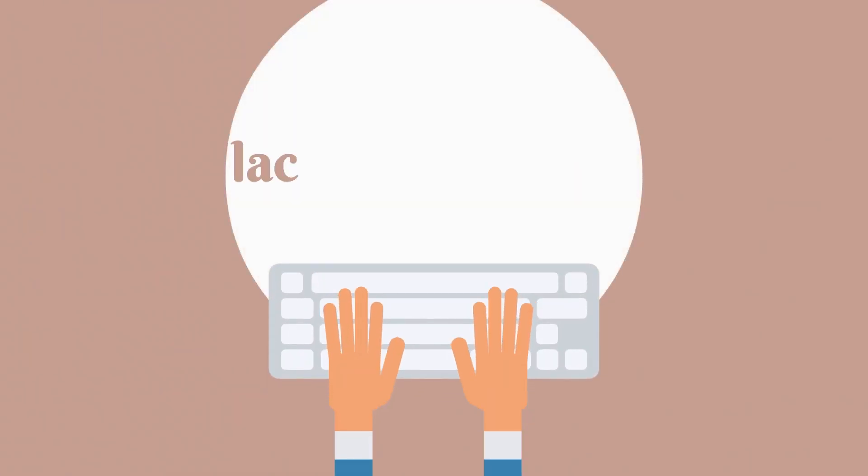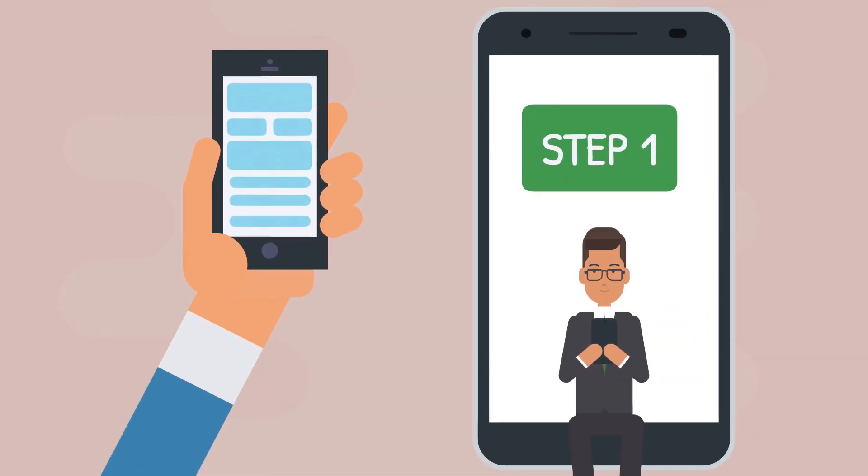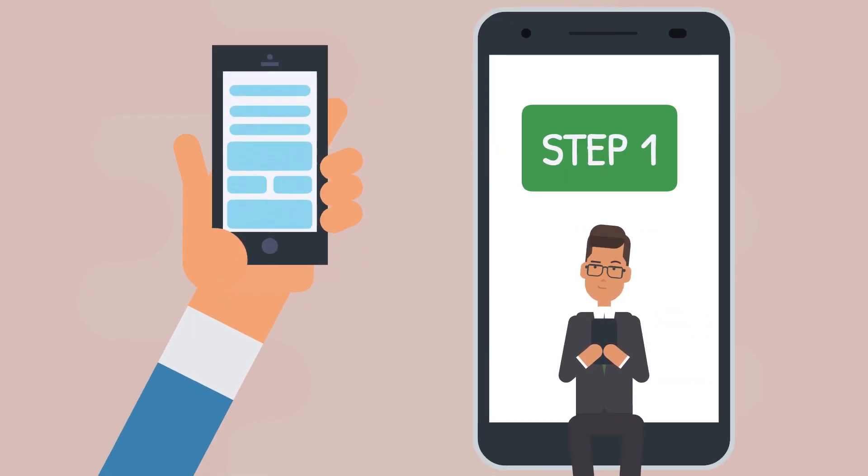We've got the solution here at LacysJournal.com with only three simple steps. Step 1: Online invitation with lots of templates to choose.